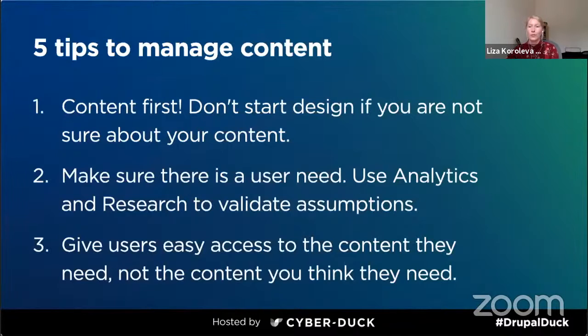As a summary, content first. You won't regret thinking about your content before doing actual design and build — this will save you lots of time, money and nerves. Make sure there is a user need. Use analytics and research to validate all your assumptions and build what your users need, not what you think they need.